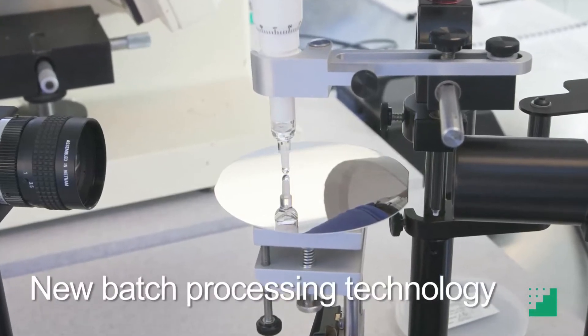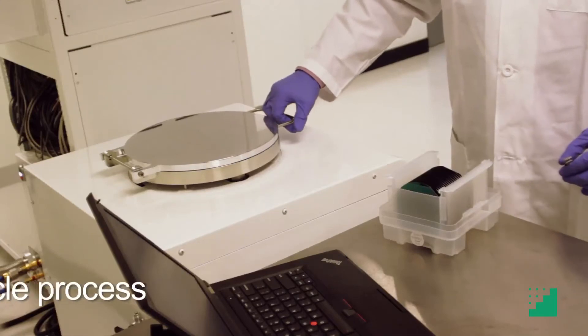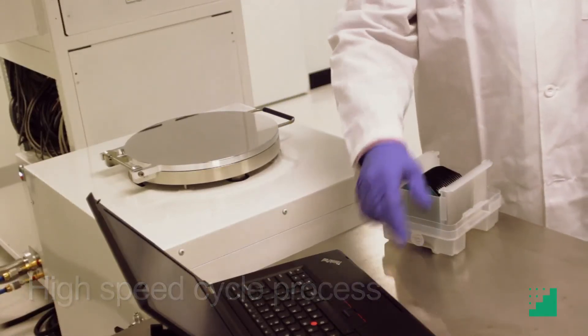As well as a new batch processing technology that significantly improves wafer-to-wafer uniformity. Additionally, a high-speed, two-second-per-cycle process.